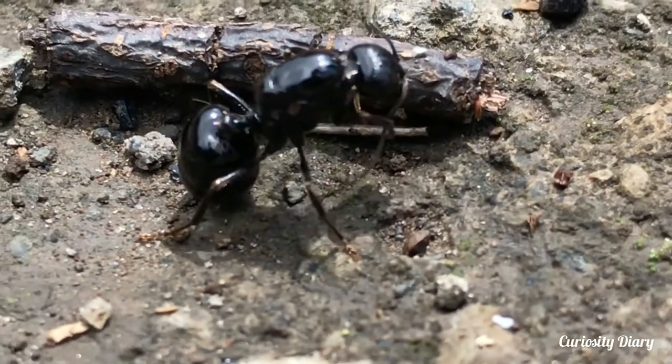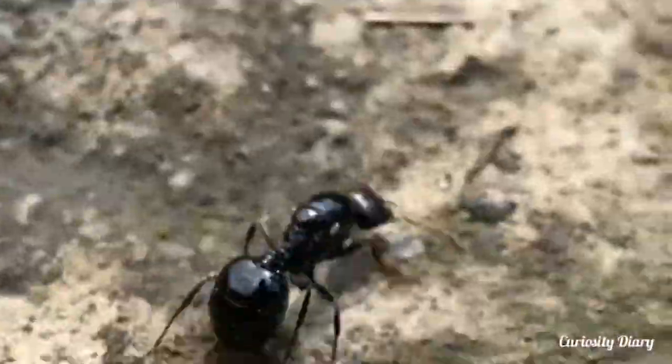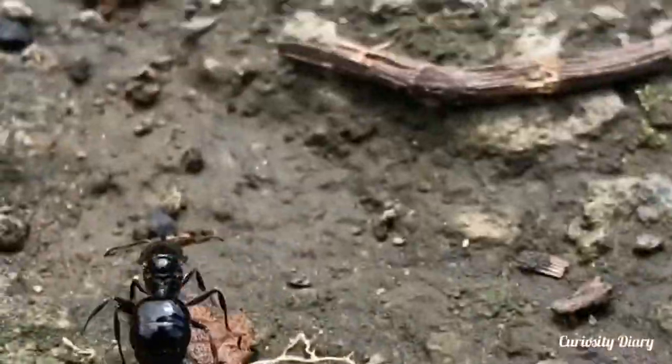This is a black garden ant. It is a very active, fast-moving ant. They will typically run away from human confrontation.